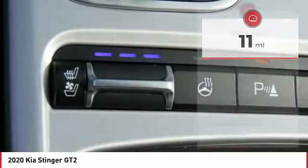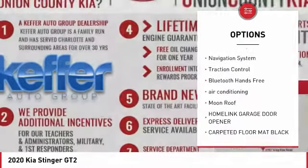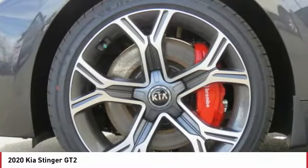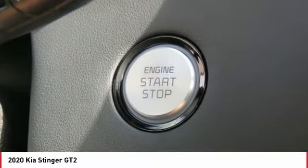Here are some of this vehicle's great options: backup camera, anti-lock braking system, power passenger seat, all-wheel drive, navigation system, traction control, Bluetooth wireless data link for hands-free phone, air conditioning, moonroof, and home link garage door opener.